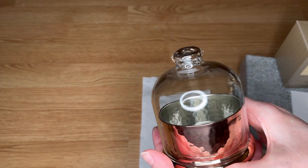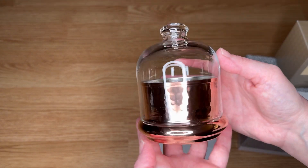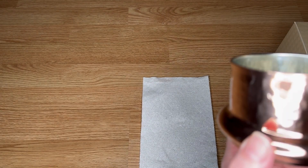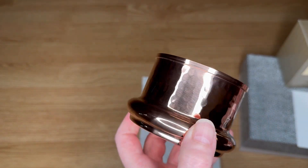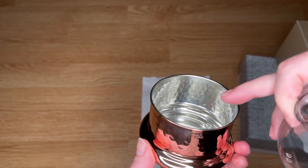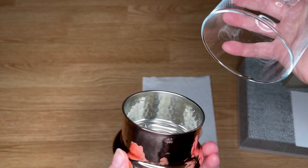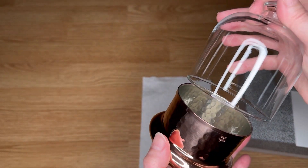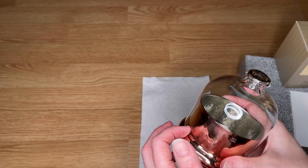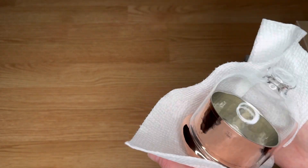I also wanted a different butter dish. I have a Le Creuset one but I wanted something a little fancier. I saw this one, also handmade in Turkey, and it does have a tin lining so you don't get poisoned. The glass is very, very thin — at first I thought it was plastic, but it's just very light glass. She is so beautiful and I can't wait to put them together.